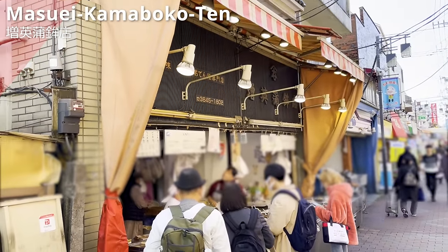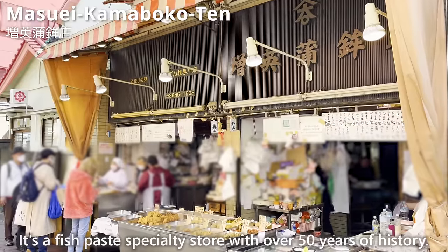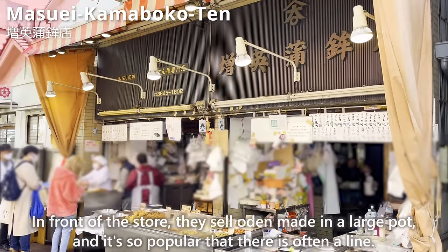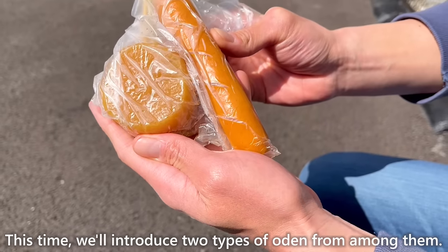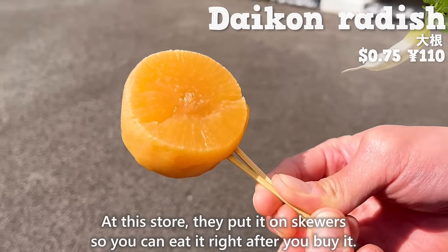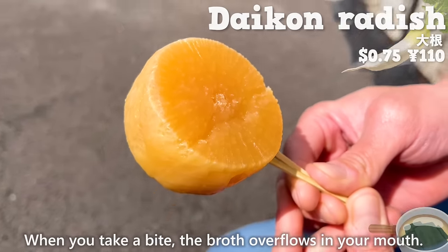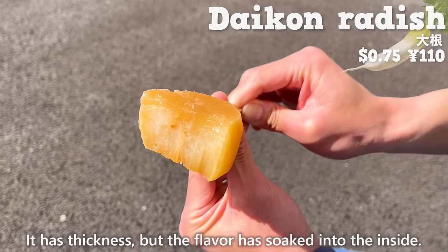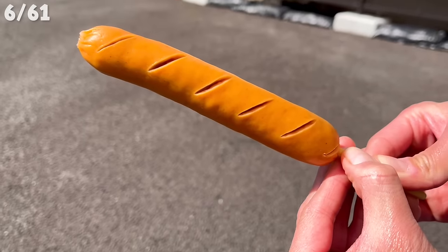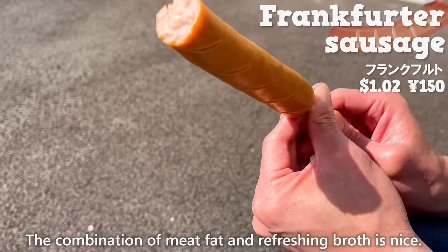Next, we will introduce Masue Kamaboko Ten, a fish paste specialty store with over 50 years of history. In front of the store, they sell oden made in a large pot, and it's so popular that there is often a line. We'll introduce two types: first, daikon radish — thick and large, and when you take a bite, the broth overflows in your mouth. Next, a frankfurter sausage with cuts that allow flavor to soak inside; the combination of meat fat and refreshing broth is nice.